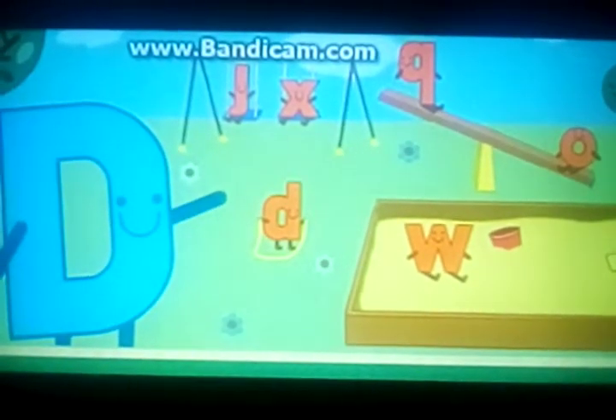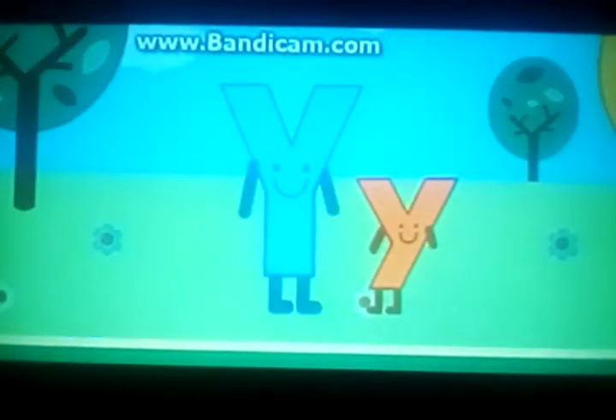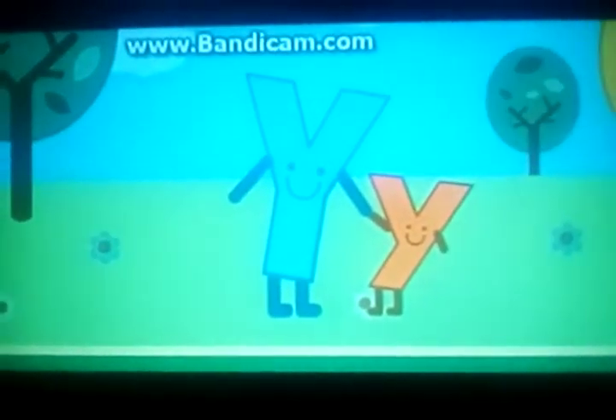Here comes another letter. It's Big D. Can you help me? Sensational! D for Duck. Do you see another big letter? It's great job! Y for Yogurt.